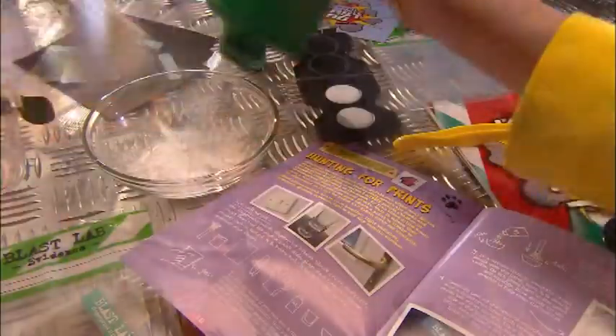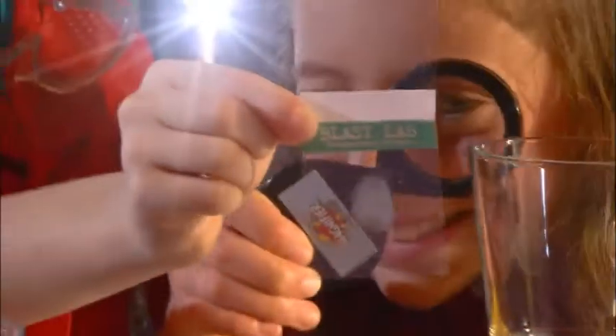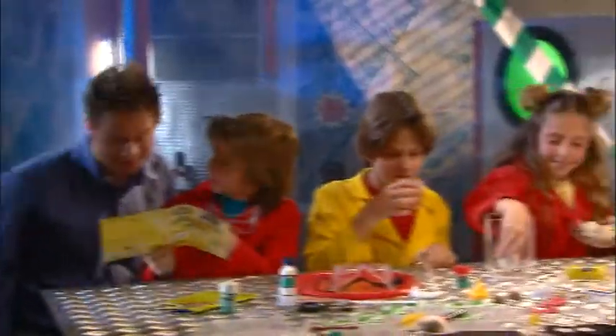Gloopy, slippery slime. Protect your Blast Lab by lifting suspicious fingerprints. Surprise chemical reactions — all make eggshells disappear and eggs bounce.